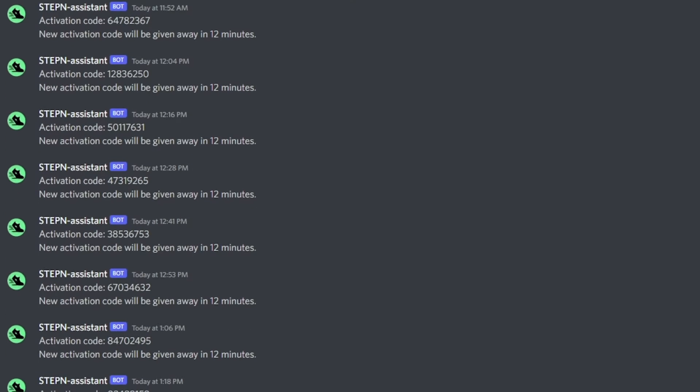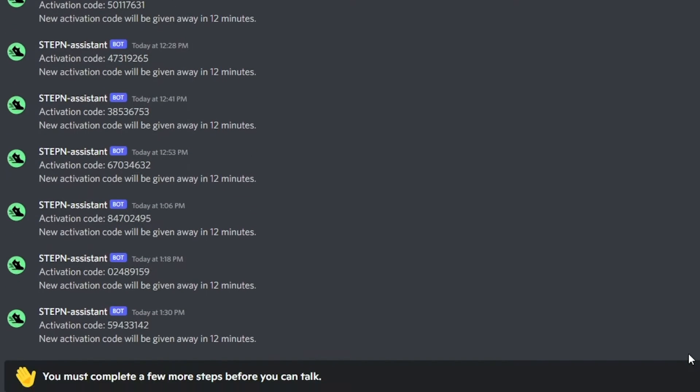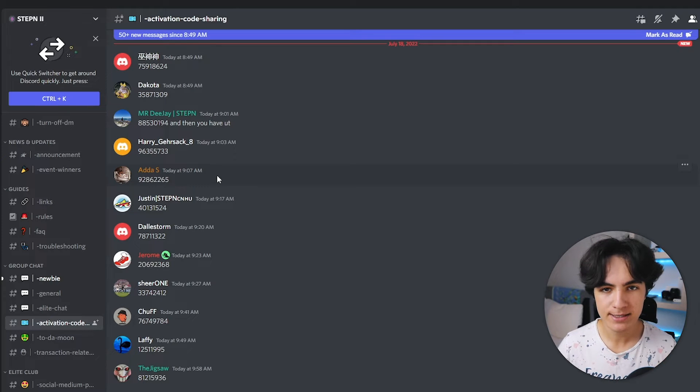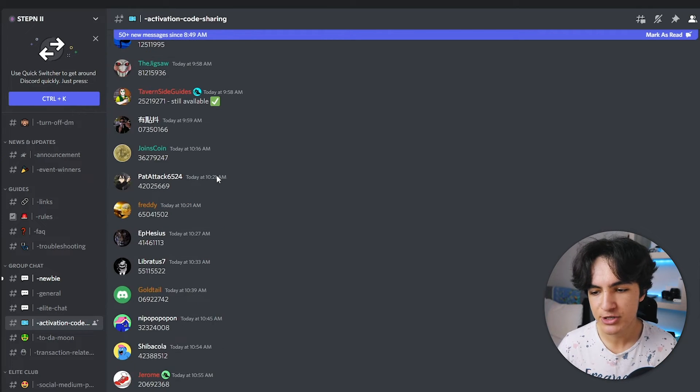After joining the server, you will see a text channel where they give out a code every 12 minutes. But not only that — there's also another text channel where users like us come and share their activation codes. So you can just take one. That's what I did, and the first code I tried worked.